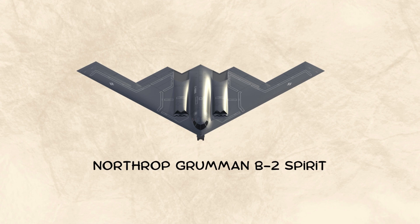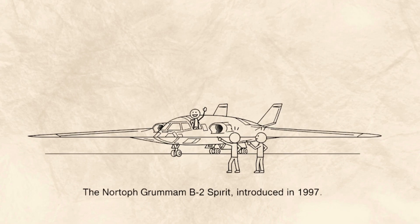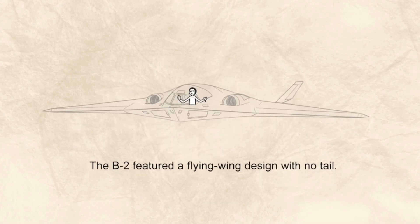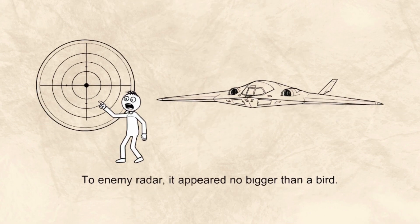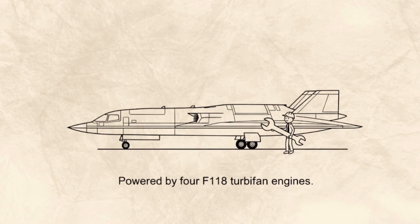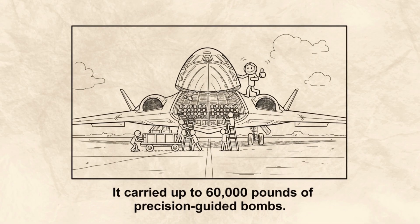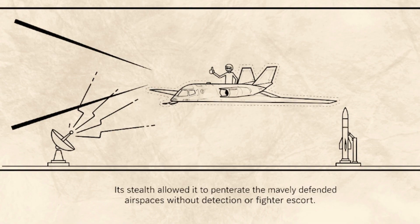Northrop Grumman B-2 Spirit: The Invisible Giant. The Northrop Grumman B-2 Spirit, introduced in 1997, marked the beginning of the stealth era, where invisibility became the ultimate weapon. Unlike any bomber before it, the B-2 featured a flying wing design with no tail, giving it an incredibly low radar cross-section — to enemy radar, it appeared no bigger than a bird. Powered by four F-118 turbofan engines, the B-2 could cruise at 630 miles per hour and fly over 6,900 miles without refueling. It carried up to 60,000 pounds of precision-guided bombs, cruise missiles, or nuclear weapons, and its stealth allowed it to penetrate the most heavily defended airspaces without detection or fighter escort.